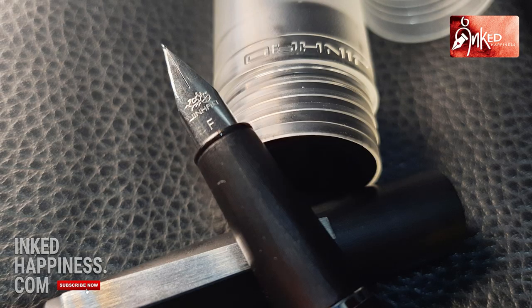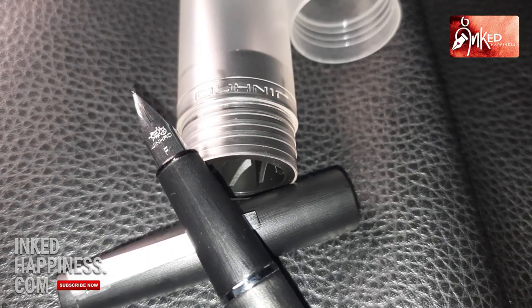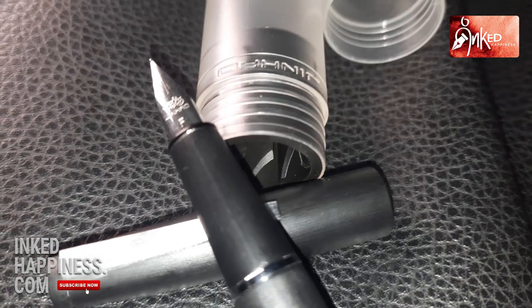There is no 'LAMY' written here — naturally — and they haven't even written 'China' inside. Interestingly, this pen was already inked when they sent it. This is a converter/cartridge pen, not Macrolon — just some plastic. There is a very distant resemblance. What I'm going to do now — putting these two pens side by side — feels like sacrilege to me, but I'm going to do it nevertheless.